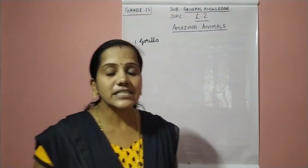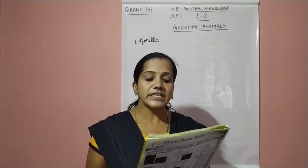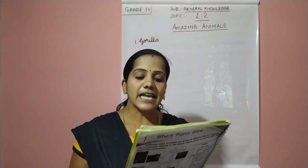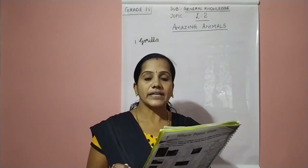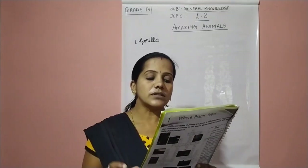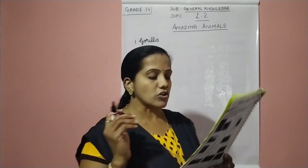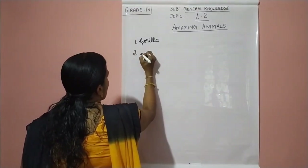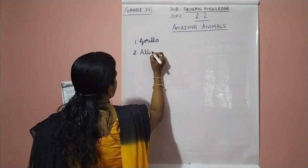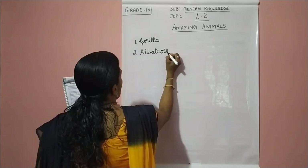They are the largest of the apes. Shall we move on to the second one? A large seabird — it spends most of its time in the air over the oceans. Among birds, it has the largest wingspan of up to 3.5 meters. It can sleep peacefully on the ocean's surface. So which is this bird? It is albatross. The second answer is albatross. A-L-B-A-T-R-O-S-S.